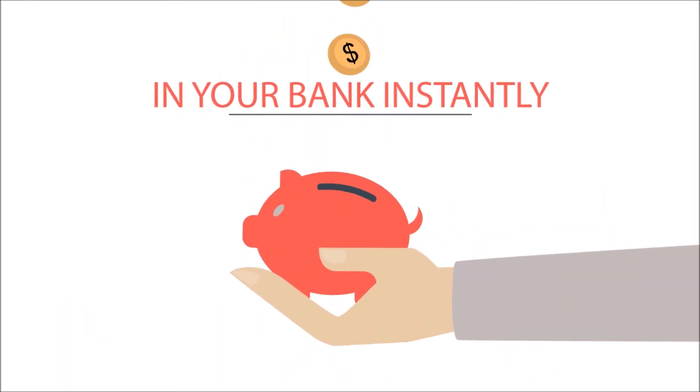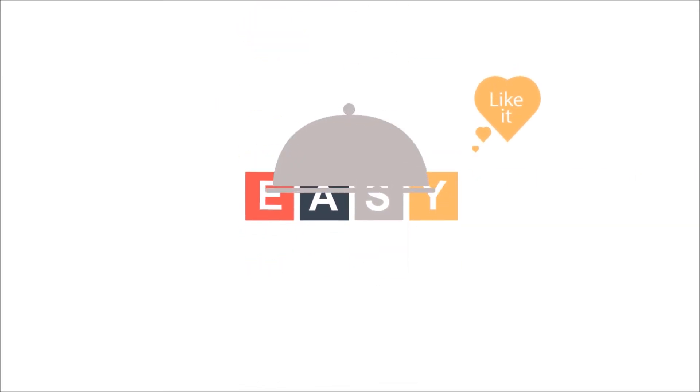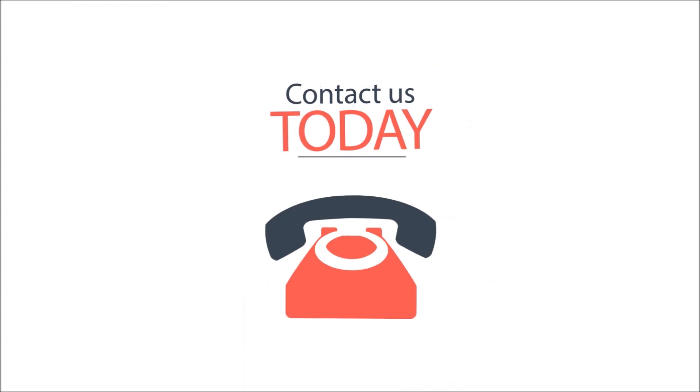And get the money in your bank instantly. Fast. Easy. And get more money. Hurry up — time is important. Contact us today.